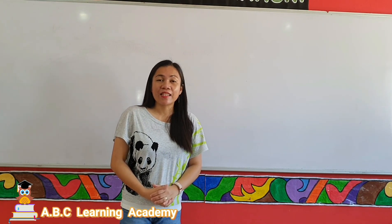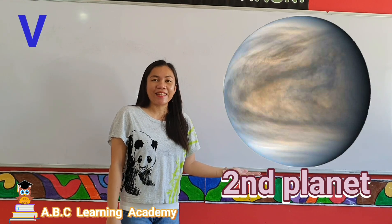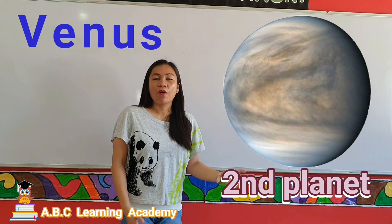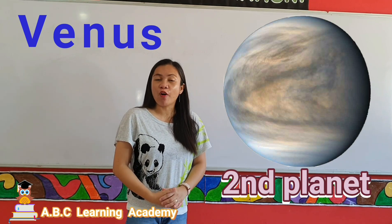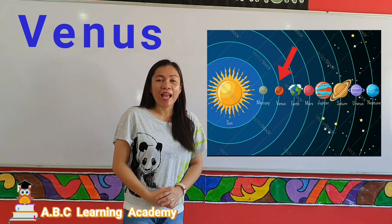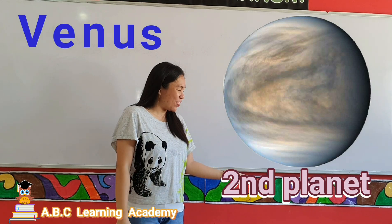The second planet is Venus. Venus is named after the Roman goddess of love and beauty. It is also known as the twin planet of Earth.